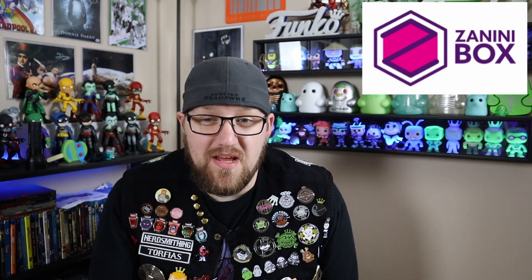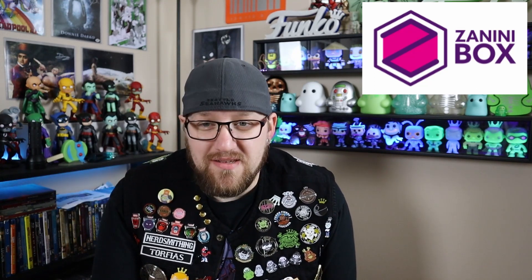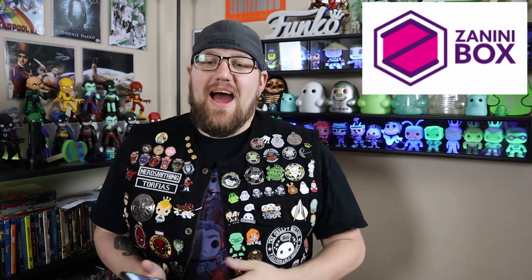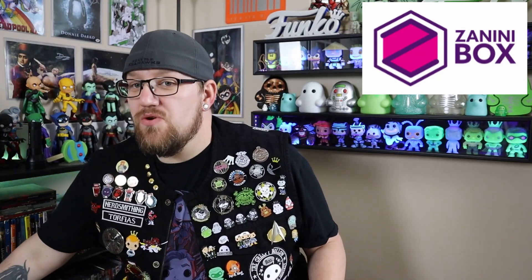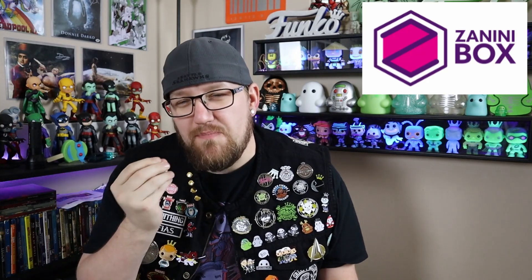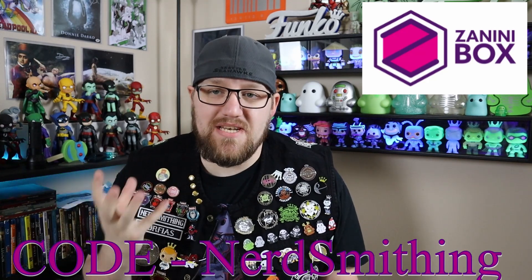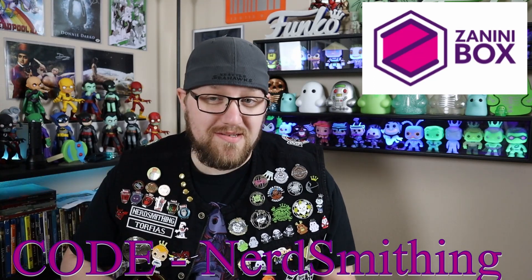Enough with all that stuff — let's see what the pins actually look like. As you guys know, you can see I am a huge collector of pins. If this is something that you're interested in and I've piqued your interest just a little bit, there is a code you can type in: nerdsmithing, and you'll get 10% off. This is the first time I've had something like this so I'm pretty excited.